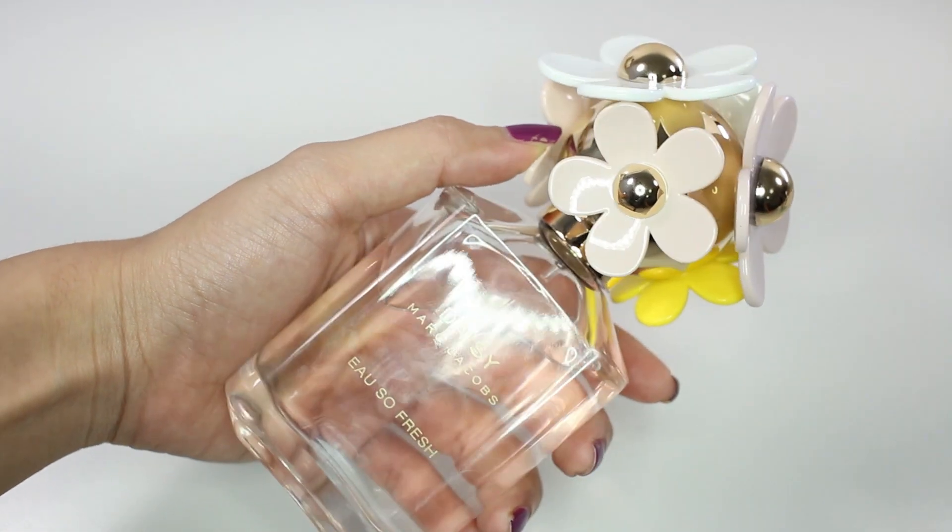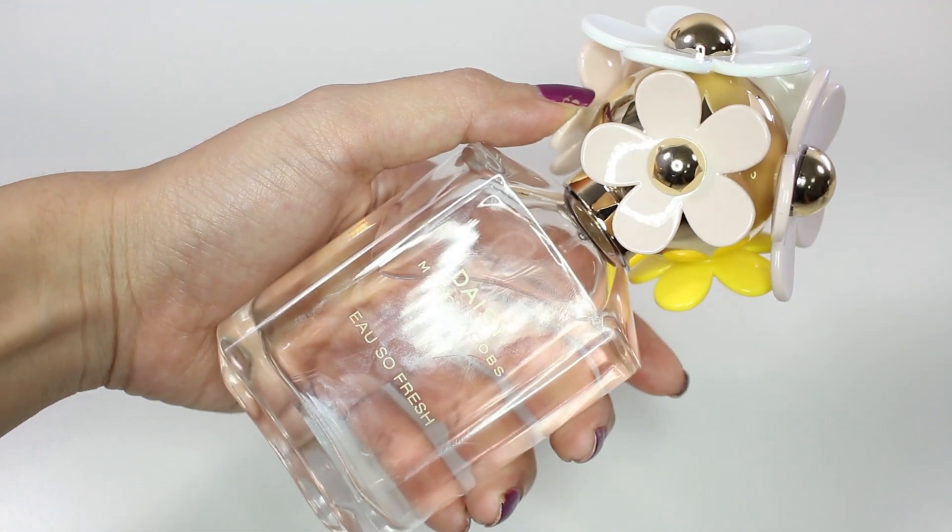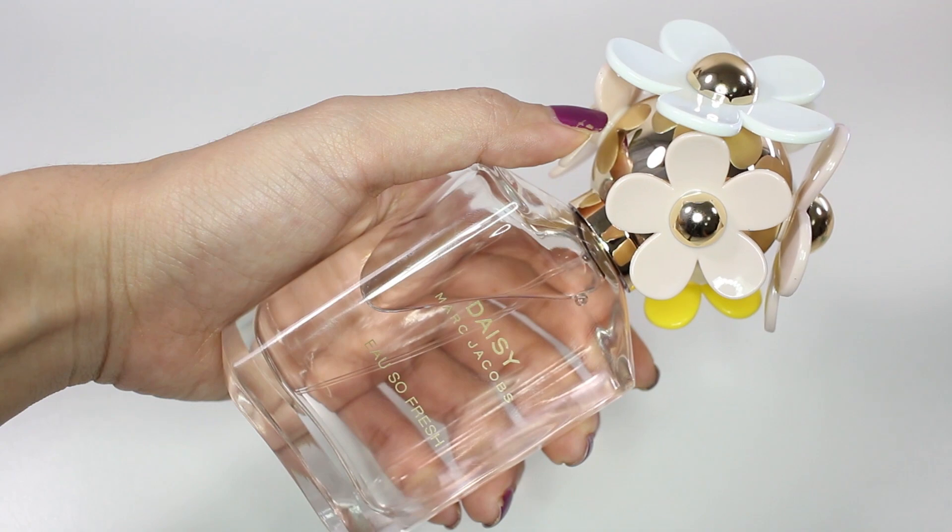The next one is Marc Jacobs Daisy also fresh perfume, and I got this from the duty-free shop at the airport when I flew out of Thailand. It smells really fruity and floral and I really like it, even though it smells a bit too girly — it just smells really nice.